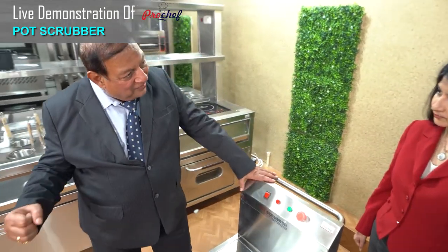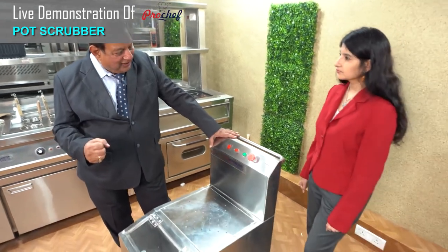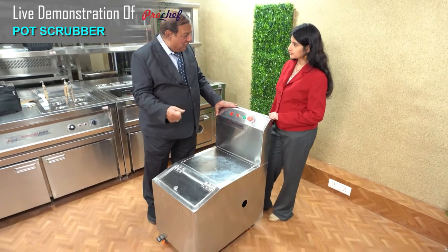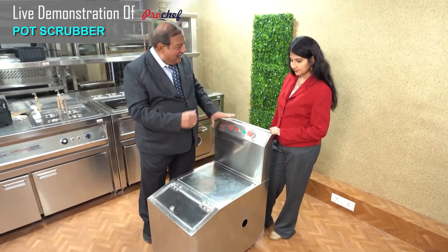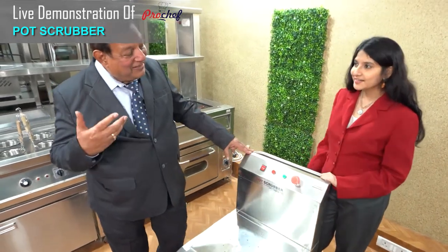He can wash all large vessels with the comfort of standing inside the pot wash area. After washing, he takes the jet, runs water on the vessel, turns it to the other side, uses the scrubber again and washes it. Life gets convenient.